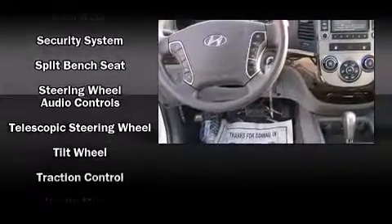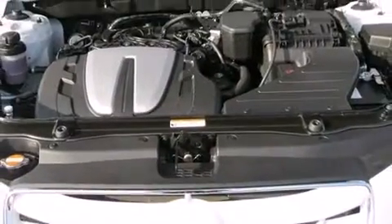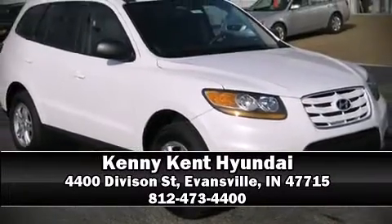No matter how challenging the driving conditions, our sales reps are knowledgeable and professional. We are here to help you.